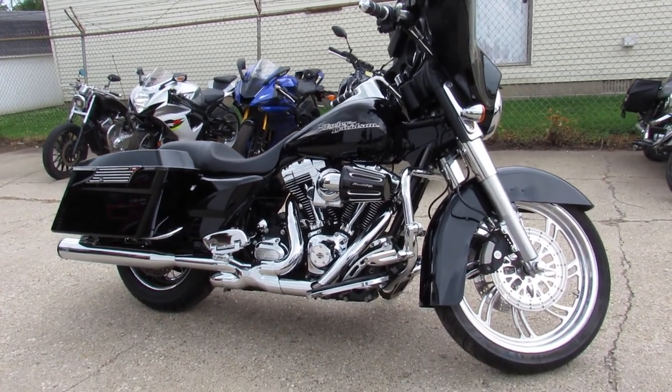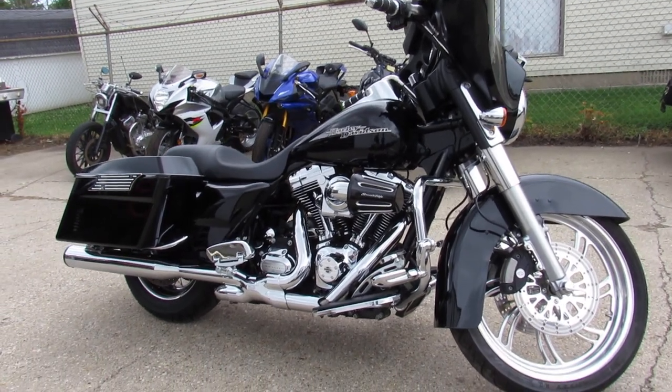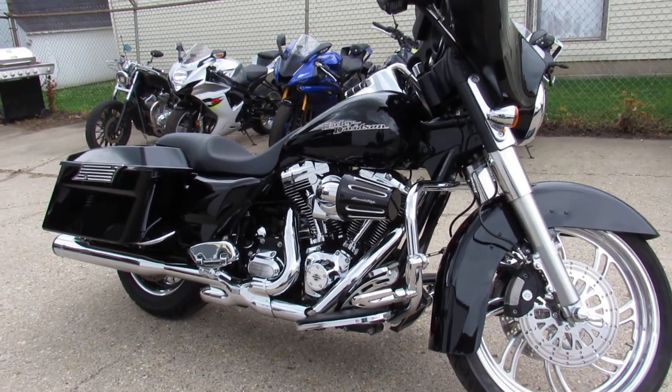Visit our website, it's approvalpowersports.com. We've got guaranteed financing and over 350 used Harleys, so anybody looking for a Harley, we can get you riding. It's approvalpowersports.com.